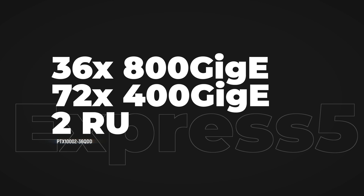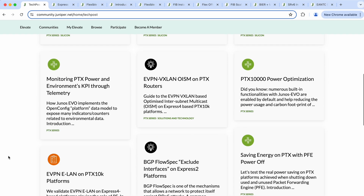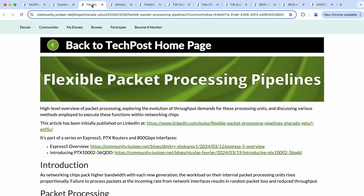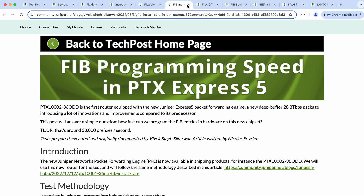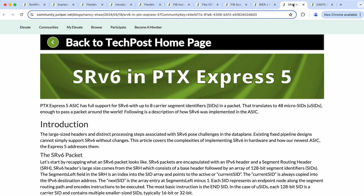To wrap it up, the PTX1002-36QDD is a compact and powerful router offering unparalleled 800G and 400G port density in just a two rack unit form factor. Built around a single Express 5 silicon chipset with a very simple design, it delivers exceptional energy efficiency, an impressive feature set, and scale. I invite you to take a look at our technical blog, Journey to the Tech Post, for more details — including articles on Express 5 and its flexible pipeline, this new PTX router, and new features like flexible offset access lists, field caching, edge cross, SRv6, MACsec on 800G ports, inline sampling, telemetry, and many more innovations. Thanks for watching, and see you in the next one.